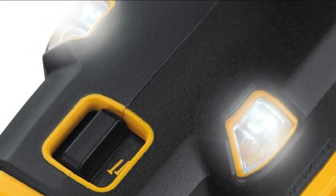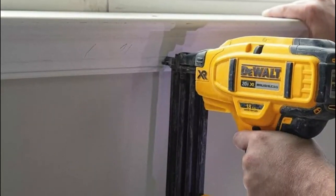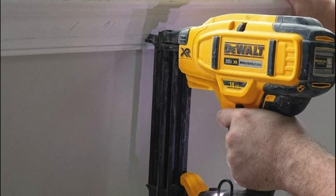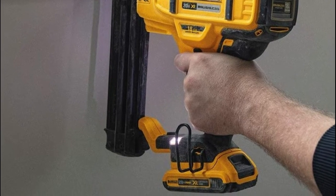An integrated tool-free stall release lever quickly resets the driver blade in the event of a stall. Low nail lockout prevents dry firing and unwanted marks on the work material. An adjustable belt hook allows for left or right attachment depending on user preference.